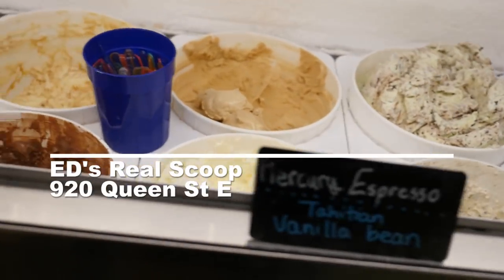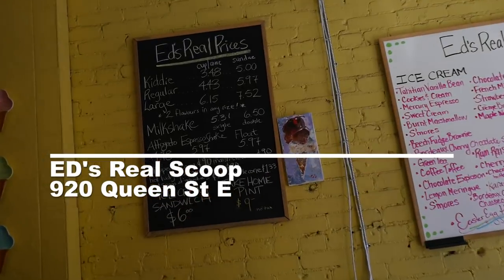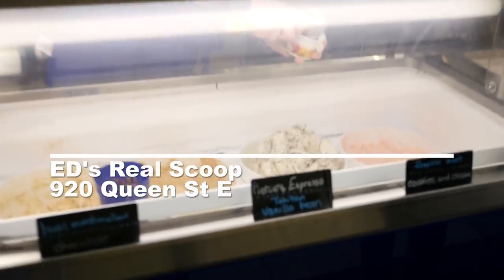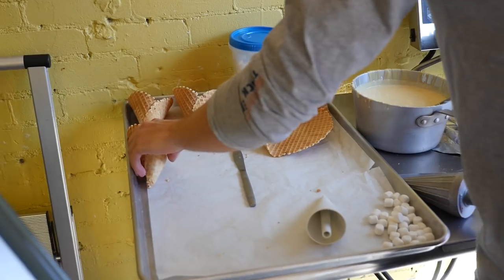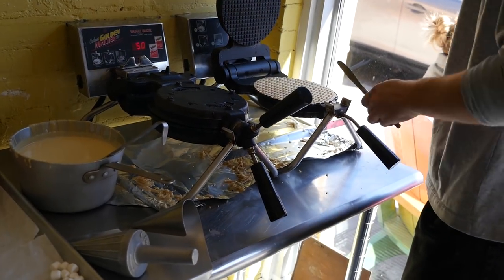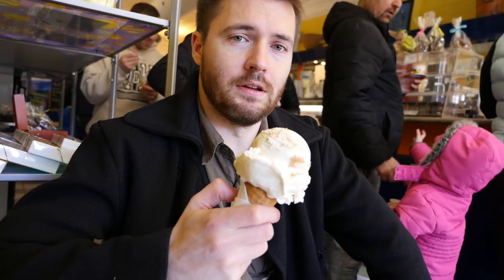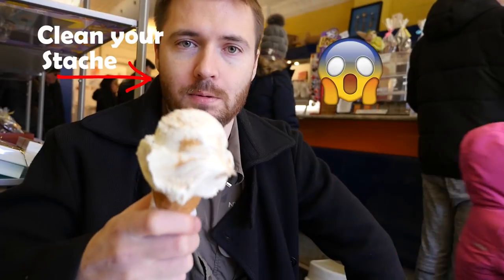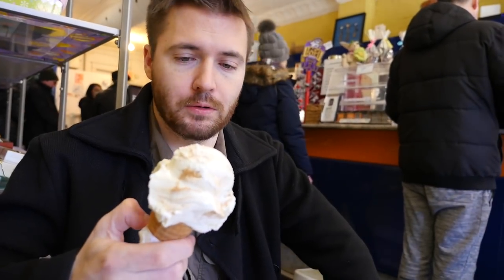Ed's Real Scoop. The scoop on this artisanal ice cream shop is that the flavors are 100% homemade and unique. Ed's Real Scoop is located on 920 Queen Street East and is home to over 125 flavors. The aroma of the fresh waffle cones wafting through the air will be telling you to come back for a scoop again soon. The best way to wash down a pizza is some Ed's Real Scoop. If you have a sweet tooth, this is the perfect spot to hit in Leslieville — a great selection of ice cream with over 40 flavors.